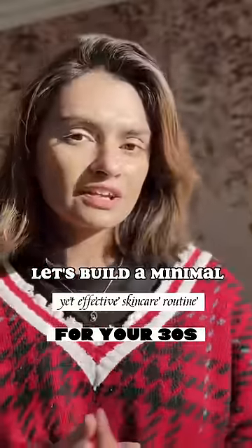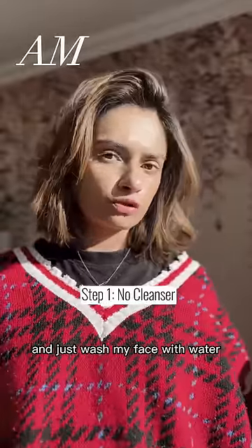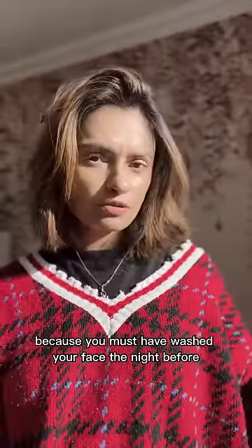Let's build a minimal yet effective skincare routine for your 30s. I would skip the cleanser and just wash my face with water, unless you have a really dirty face — which I doubt, because you must have washed your face the night before.